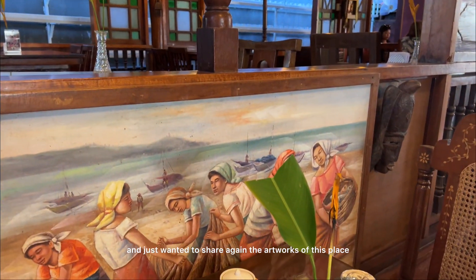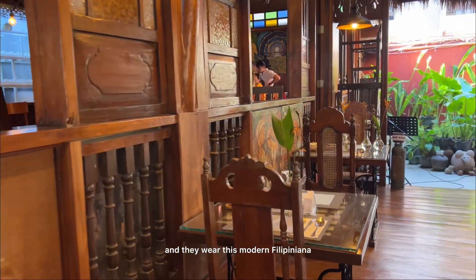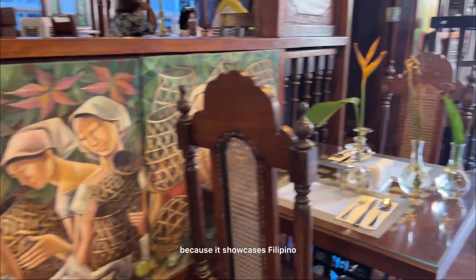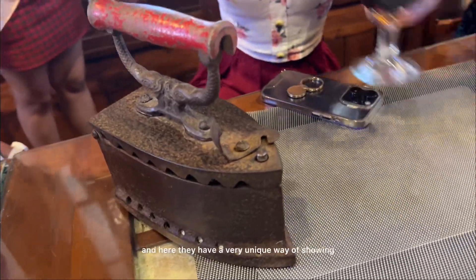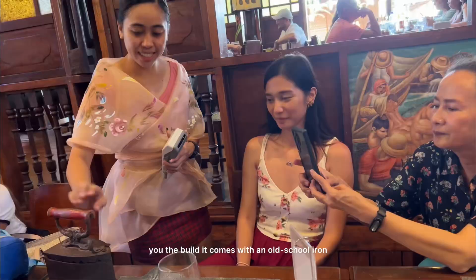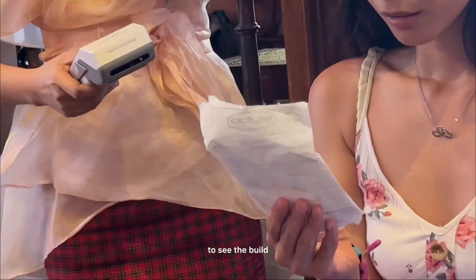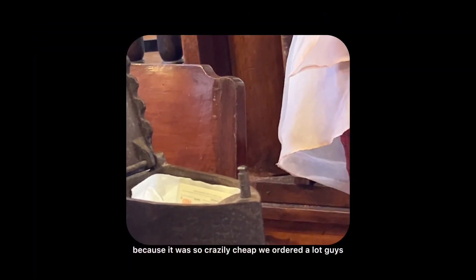Just wanted to share the artworks of this place — the staff are amazing and they wear modern Filipiniana. I think if you are a foreigner, you would really appreciate this place because it showcases Filipino structures and interiors. They also have a very unique way of showing you the bill — it comes with an old school iron. My best friend was shocked to see the bill because it was so crazily cheap, and we ordered a lot!